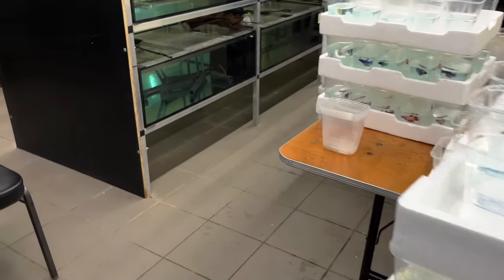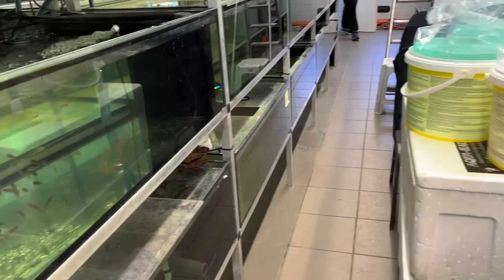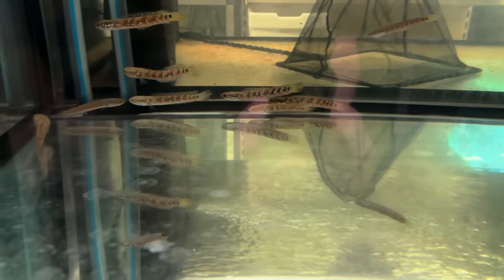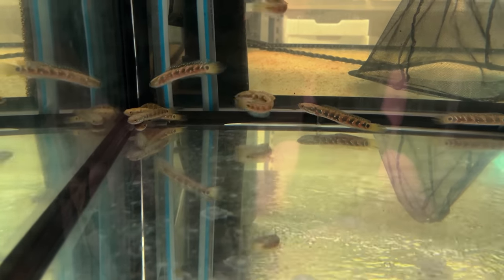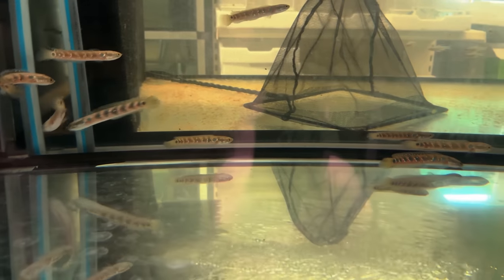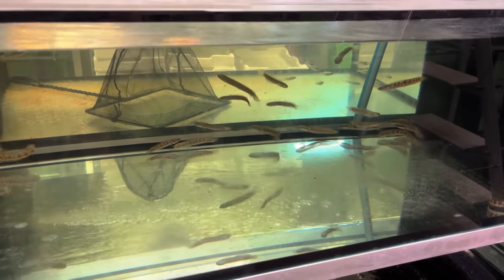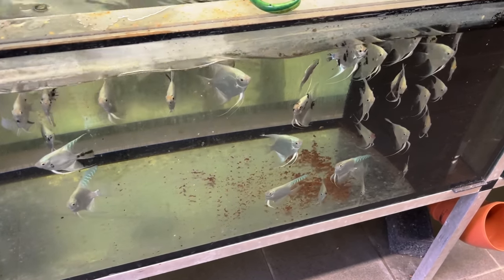Over here they're prepping lots of stuff to ship out. One cool thing I wanted to show off — these guys right here. I think these are a type of Channa, really pretty cool. I'm not sure though, because Channa aren't legal in America so I rarely get to see them. They've got some platinum panda angels down here.